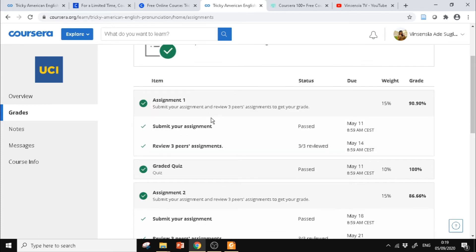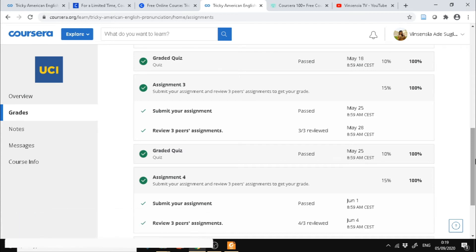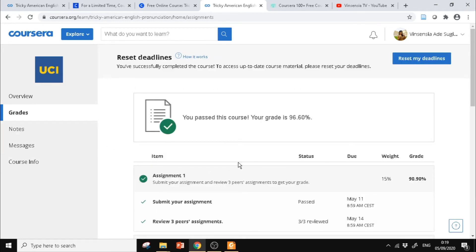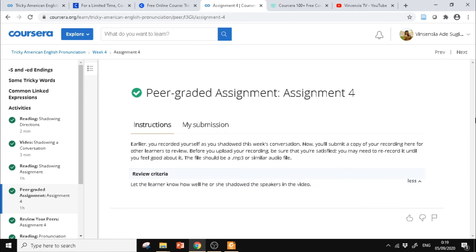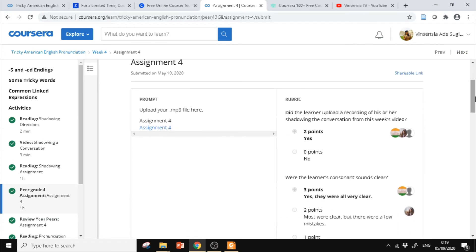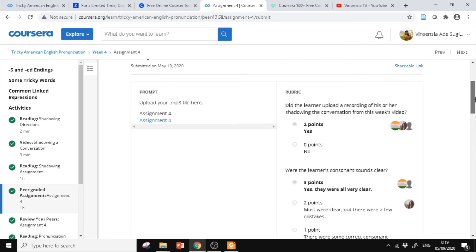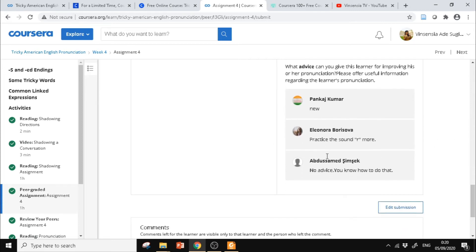Di week kedua juga sama, tapi untuk rekamannya yang harus direkam, percakapannya berbeda-beda. Di bagian Assignment 4, kalau teman-teman dapat skor di bawah 75, itu tidak lulus. Kalau tidak lulus, harus mengulang lagi — bisa buat rekaman lagi, diupload lagi, dan orang-orang akan menilai lagi sampai kita lulus. Ada poin-poin yang mereka berikan dan komentar-komentar dari peserta kursus lain yang bisa dibaca.